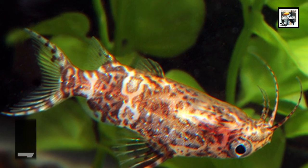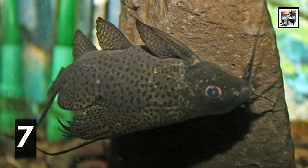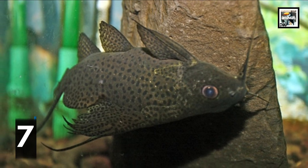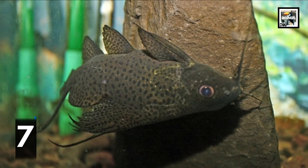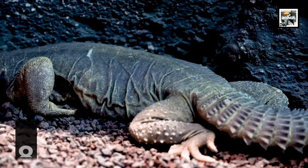Upside-down catfish swim faster while upside down. It causes them to use more energy, but it's actually a more efficient way of gathering food from the top of the water. Uromastyx lizards are known for their very spiky, weapon-looking tails.